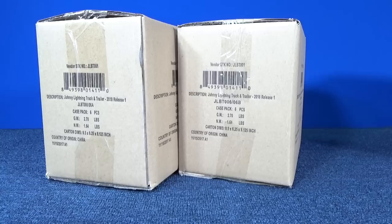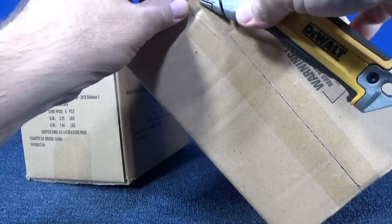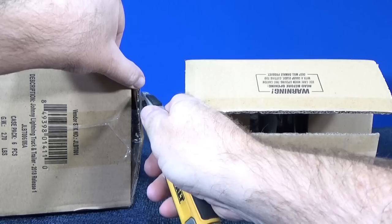Here you have the A case assortment, and we also have the B case assortment — the alternate color. I'm not sure if this is replacing the Gone Fishing line, or if this is going to be just another one that they have. Gone Fishing was pretty cool, but I definitely am more interested in the Truck and Trailer.